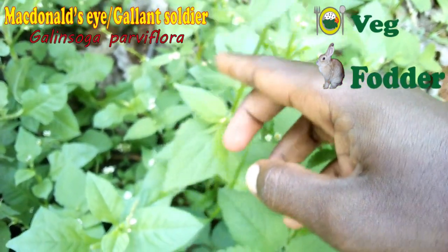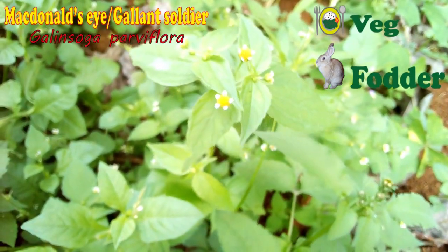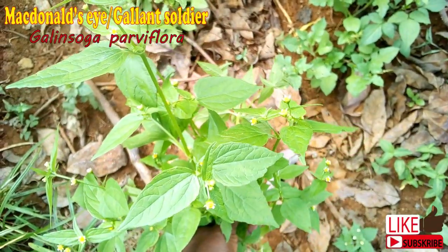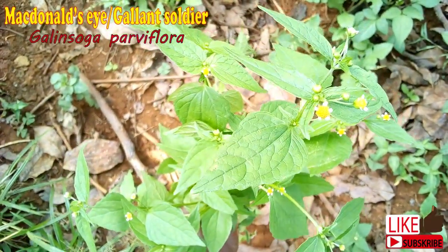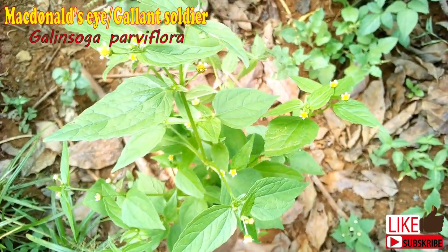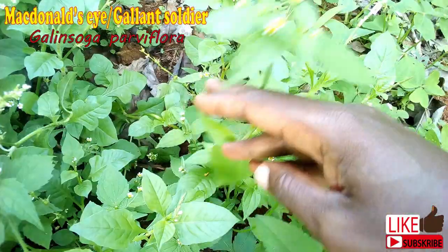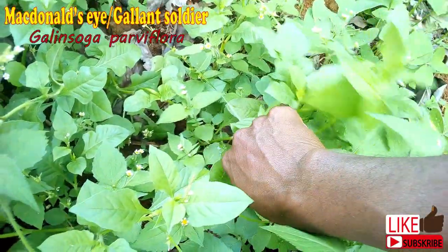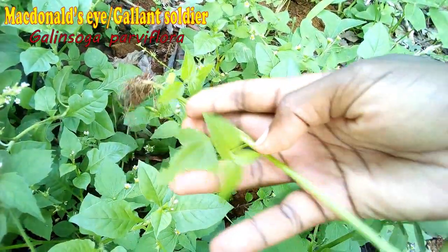Why do I keep talking about indigenous vegetables in this video? Well, I understand there is a growing number of Kenyans who are adapting sustainable farming ideas, organic farming, healthy eating lifestyle, and I am sure these weeds — or I should call them vegetables — are areas of interest to you.